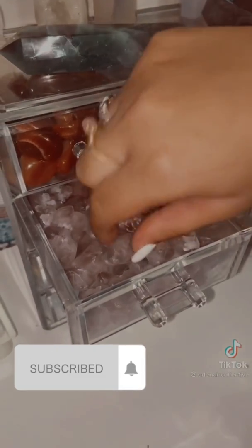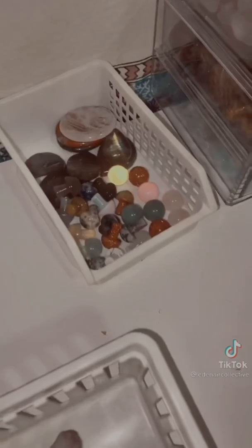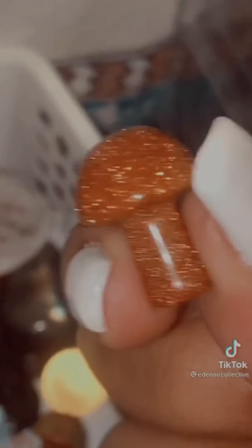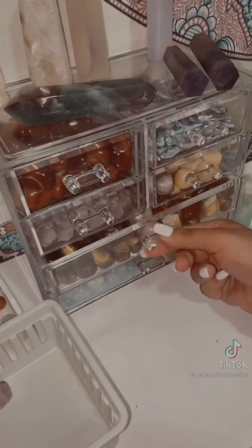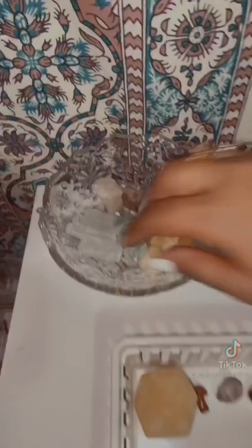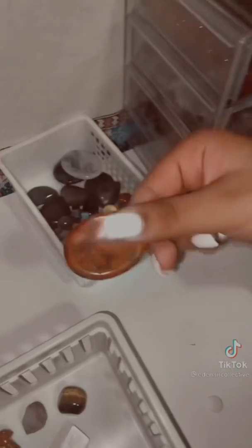We're going to put in one of these raw amethyst flowers — I love these, they're my favorite. Then I'm going to put in this shiny shroom top, because it's shiny. Next, I'm going to grab one of these coffee crisps — tiger's eye. Okay, I'm going to put this salt stick in — selenite. Next, we're going to put this red ball in — worrystone.